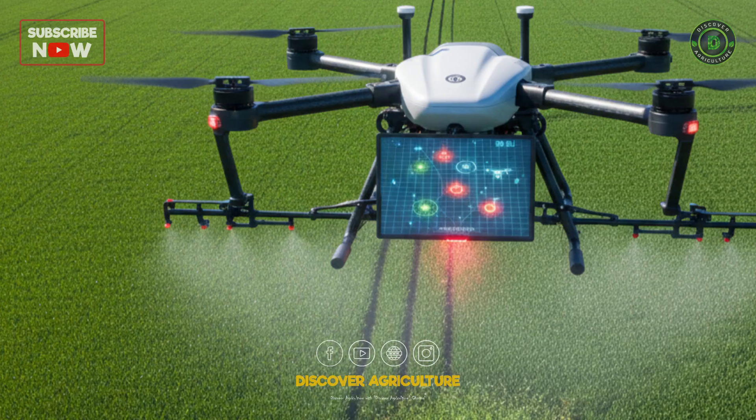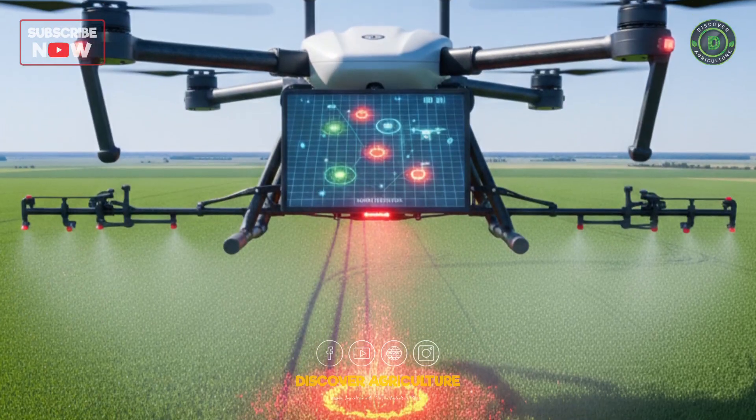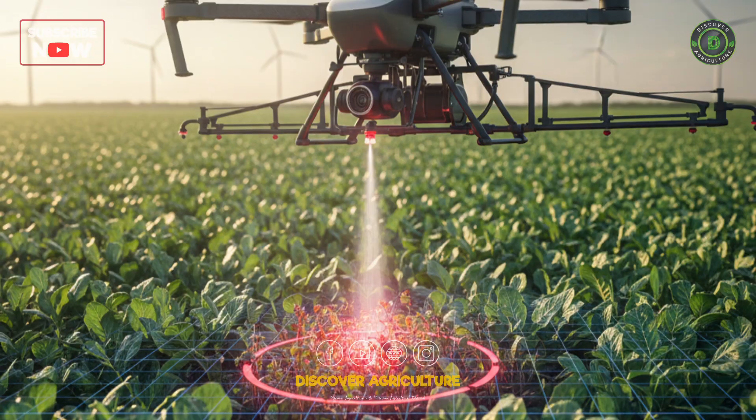Third, targeted spraying. This map is sent to an autonomous sprayer — a drone or smart tractor. It then moves across the field and only activates its nozzles when it passes over the infested zones, saving over 90% of your chemicals.